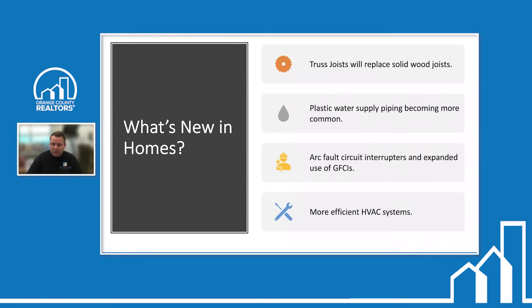Truss joists will replace solid wood. We're already seeing that in most new construction. Plastic water supply piping is becoming more common — typically PEX versus copper, since copper has gotten really expensive. Arc fault circuit interrupters (AFCIs) and expanded use of GFCIs are also growing. AFCIs have blue breakers with a little button inside the panel. They're expensive — about $50 to $60 each — which is why they're not on every breaker yet, but they're heading that way.